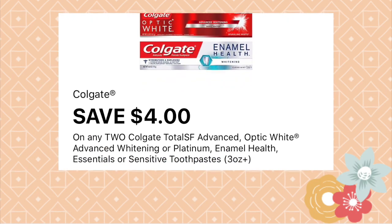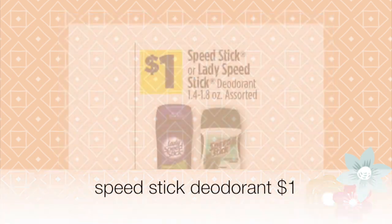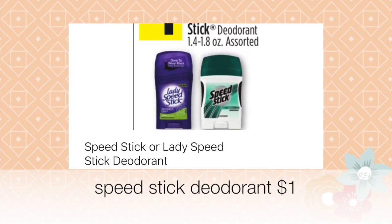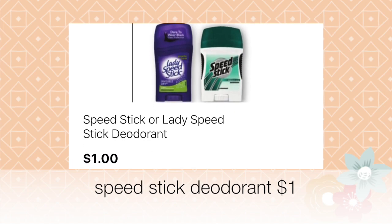To qualify for the instant savings we need a total of ten dollars, so go ahead and add one of the Speed Sticks — it could be the men's or ladies' Speed Stick, whichever you prefer. They're going to be a dollar each.